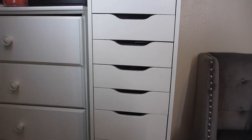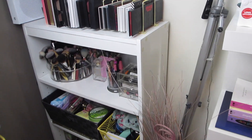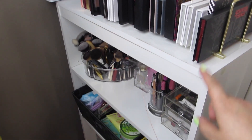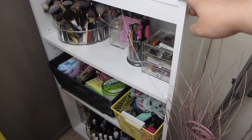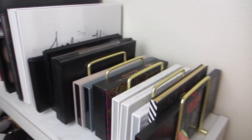Now I'm going to move on to the other section where I have more makeup and my vanity. In this little bookshelf I have more of my makeup.